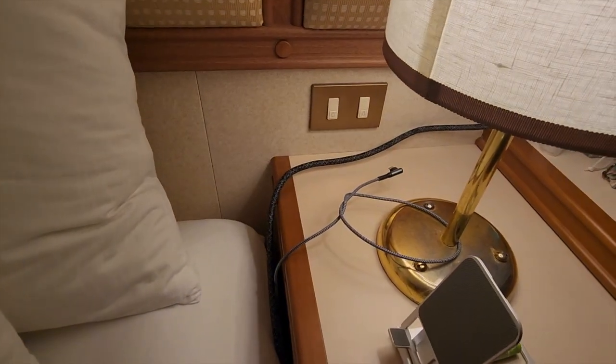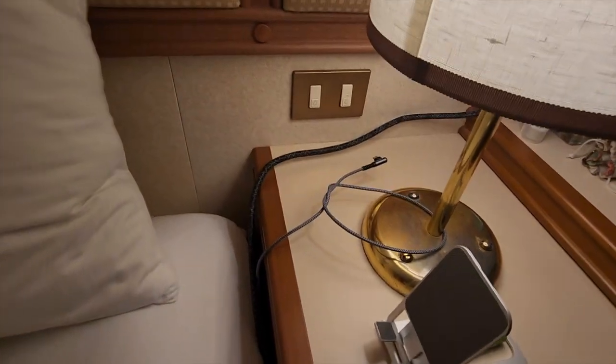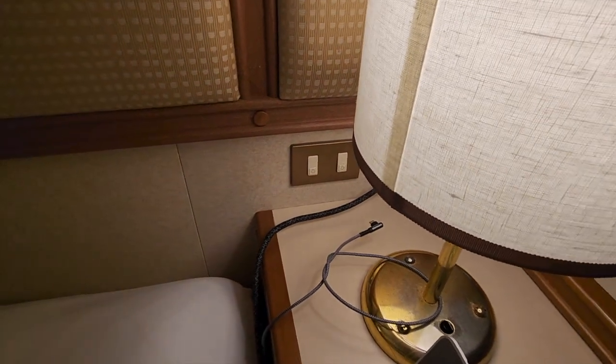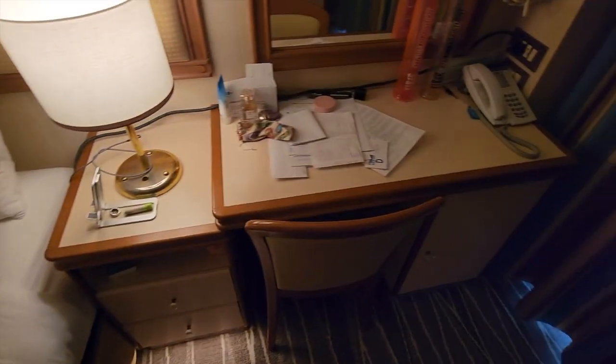There are two sets of light switches located by the bed — one over the right nightstand. One switch turns on the entryway, while the other turns on the main lights of the cabin. The other set of switches can be found behind the pillows, where the nightstand would be if the room were configured into twins.